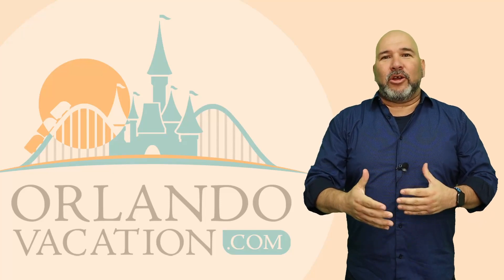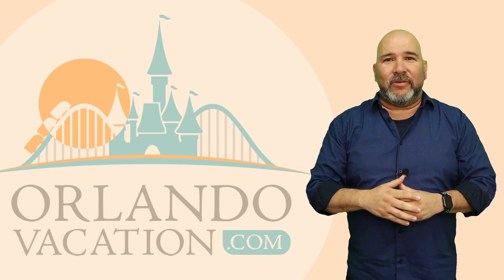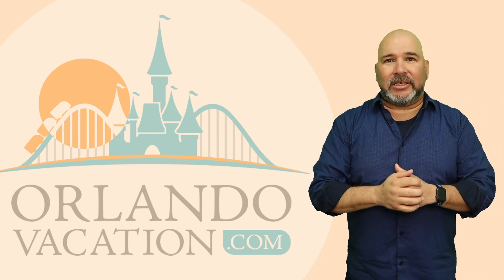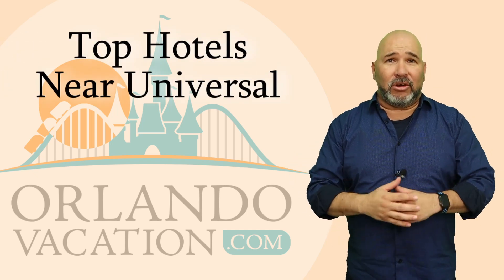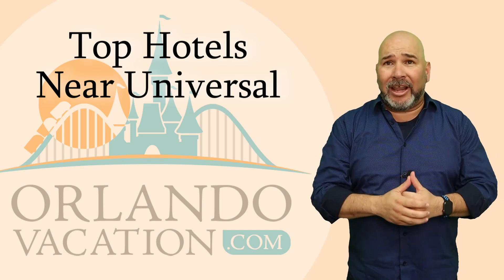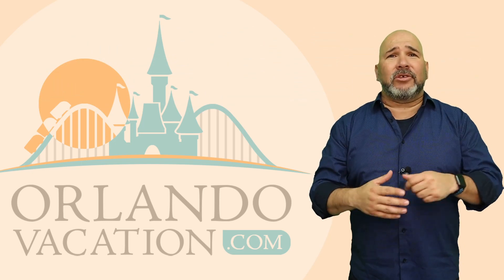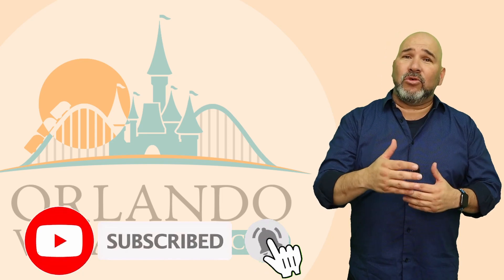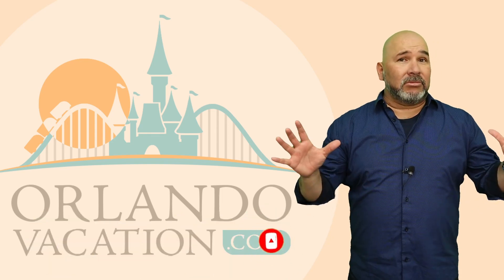Hey everybody, it's A.I. Lee Flores with OrlandoVacation.com and we're going to give you some more tips and tricks on how to make your Orlando vacation that much more awesome. What are we talking about today? We're going to be talking about the top hotels near Universal Studios. So if you're planning a trip to Universal and you want to know what are the best hotels near Universal Orlando, we got you covered. But first, go ahead and click that subscribe button and the bell icon so you can get notified of new and helpful videos for planning your next Orlando vacation. Alright, let's get to the list.